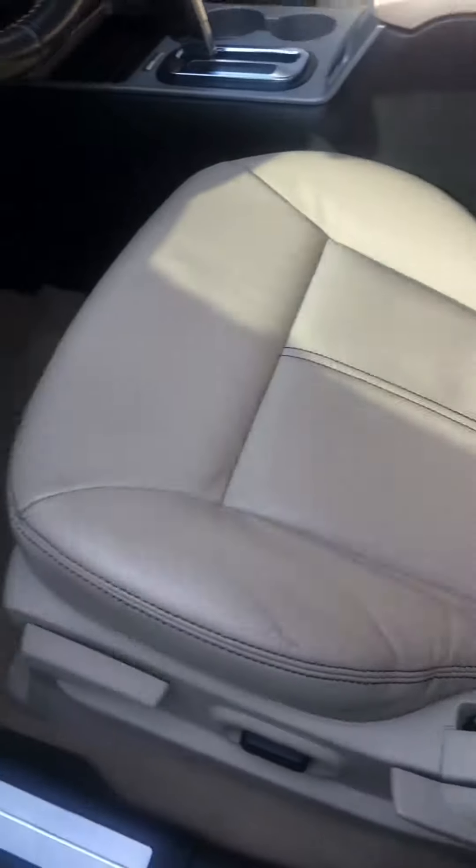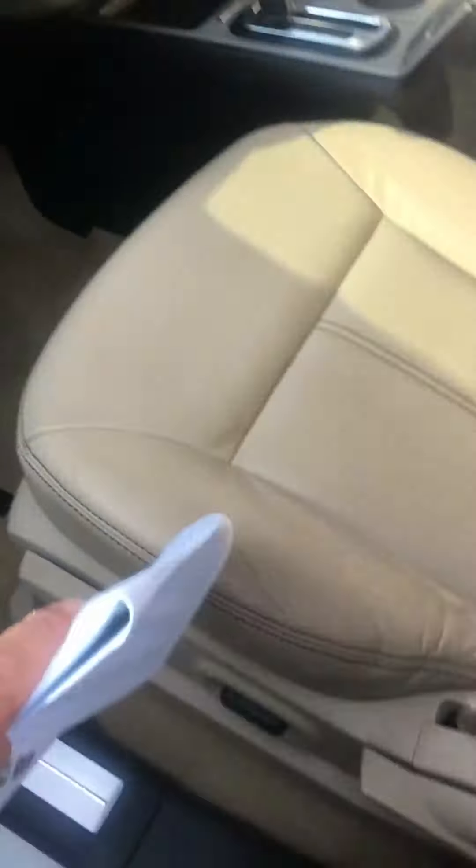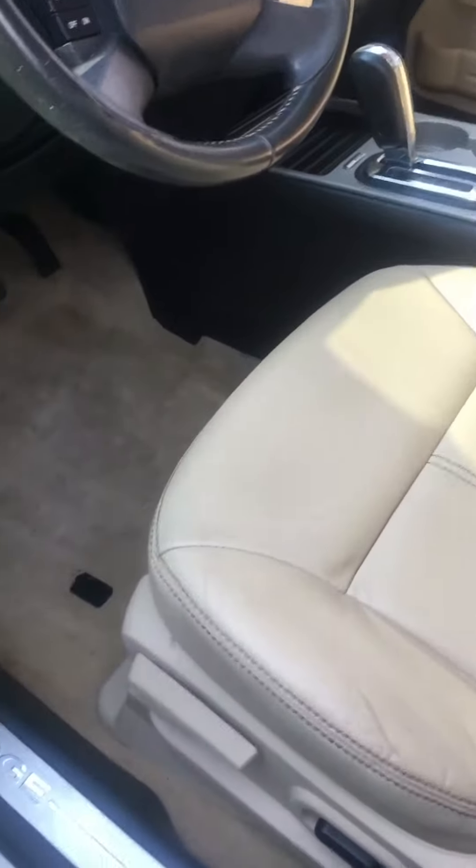Great looking beige interior, showing virtually no wear. That bolster right there is the first place you ever see wear on the interior in a vehicle. Good stain-free carpet.